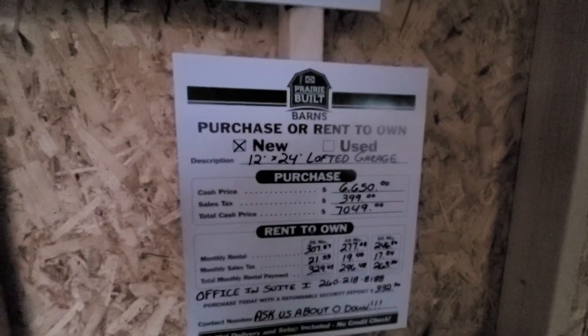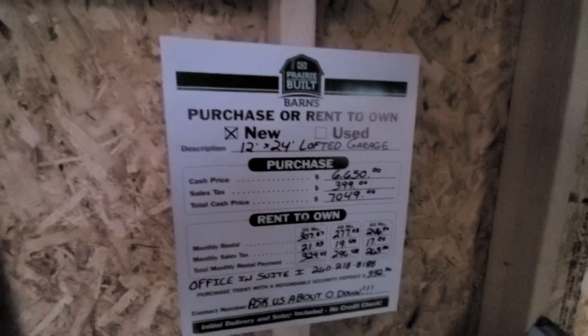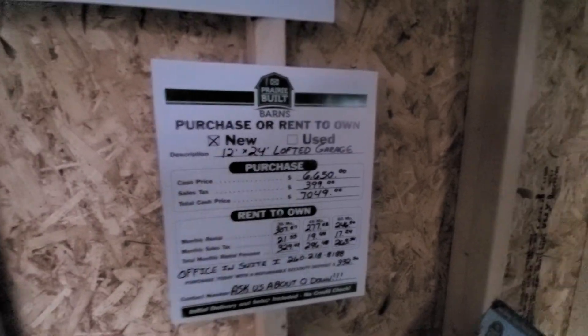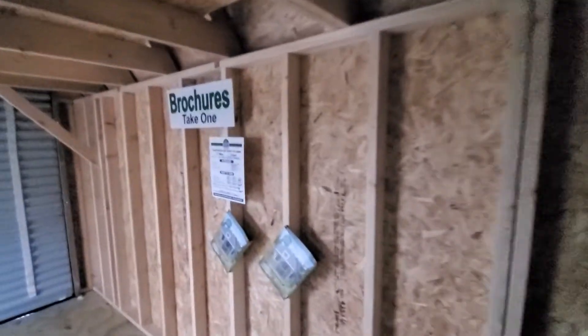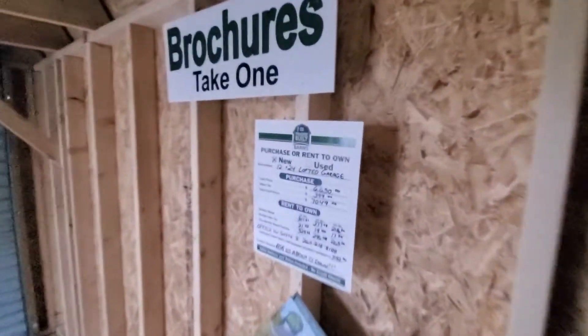You'll see the cash price is $6,650. Uncle Sam puts his hand in there and we're at $7,049. If you came in and said, 'Brett, I'd like to purchase this,' and you use cash, check, or charge, that would be your price. We request 10% up front; the remaining 90% can be paid upon delivery — we call that our COD option.